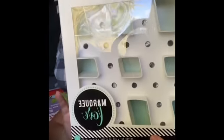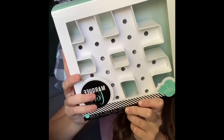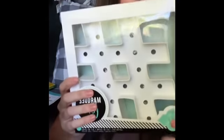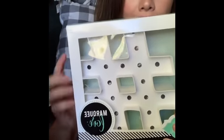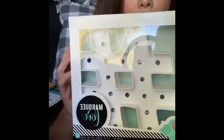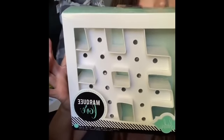Another thing I was excited and shocked to see at Dollar Tree: these marquee signs. This is a hashtag marquee sign. I also saw an ampersand sign, but I thought the hashtag was just perfect. I can't believe something like this is at Dollar Tree, so snatch this up and keep an eye out for these.